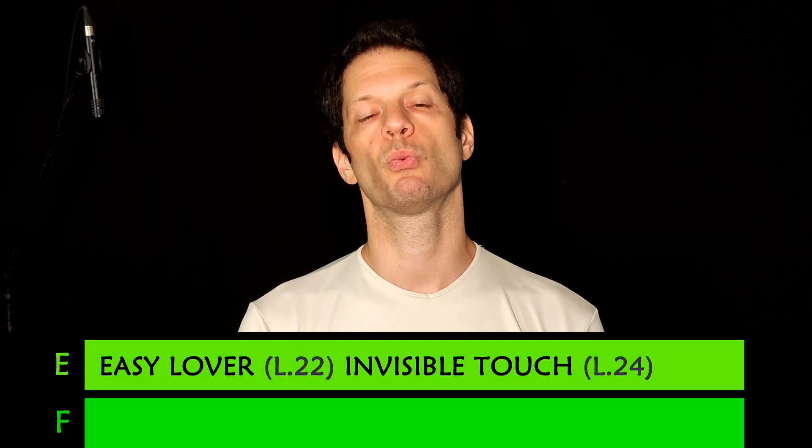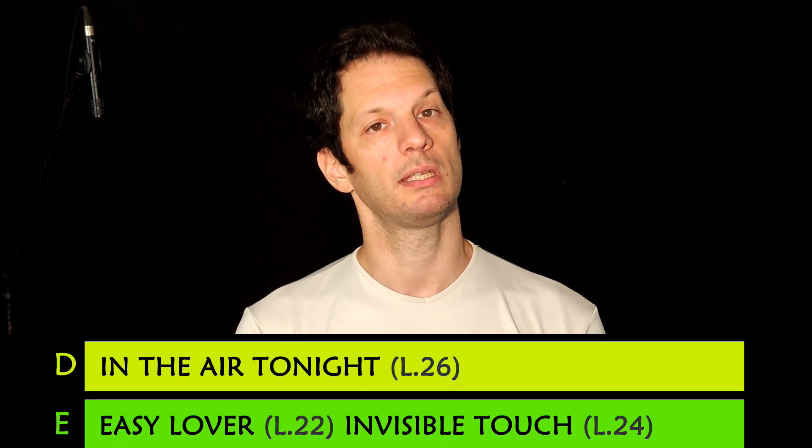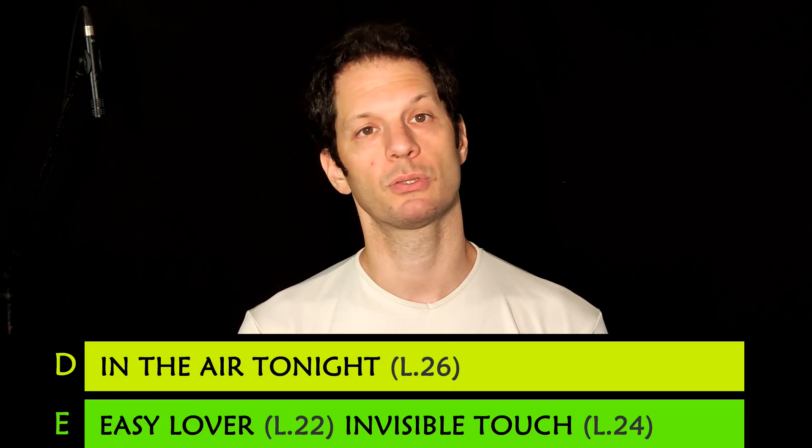We go to D tier with one of the most popular songs of Phil Collins as a solo artist, 'In the Air Tonight,' minimum drummer level 26.